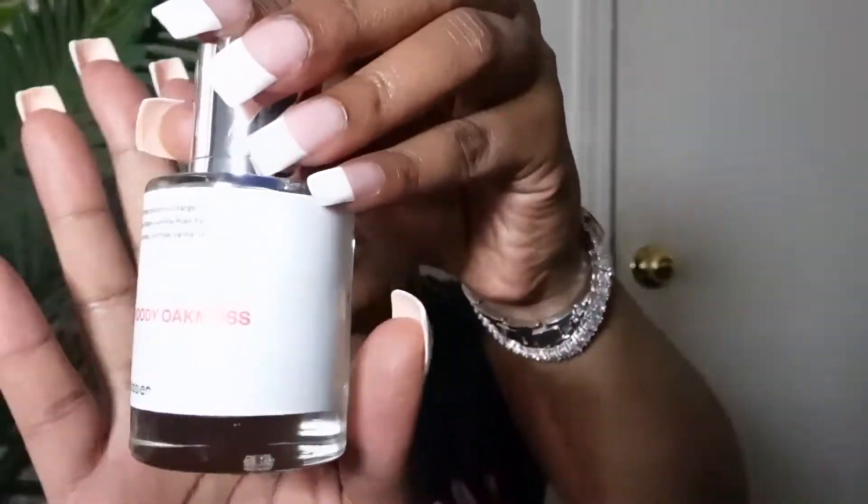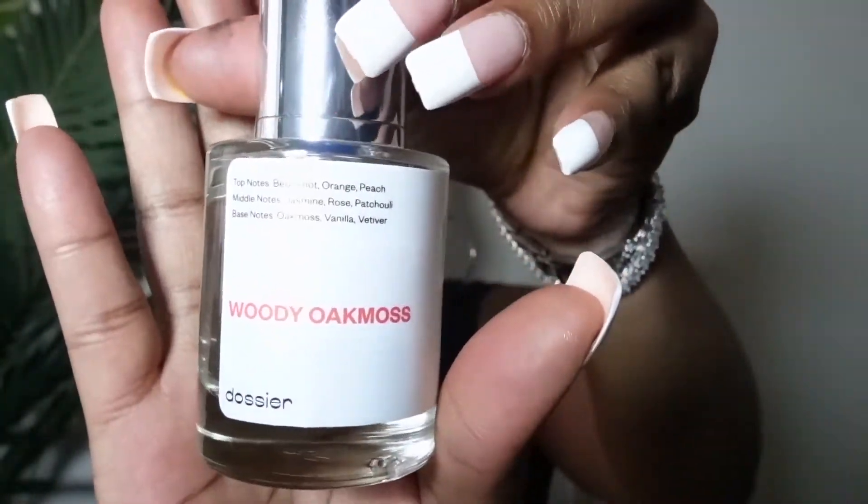There's a perfume called Woody Oak Musk — this is the dupe version of Chanel Coco Mademoiselle, and oh my god, this smells so good. I actually wore this when I took my kids to see Sonic 2 and the ticket lady was like 'what do you have on, it smells so good!' This is definitely a baddie perfume. You can get it for $40 at Dossier — the original bottle is like $190 and up.